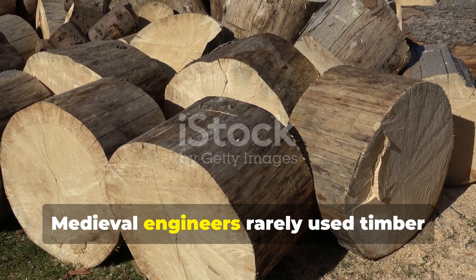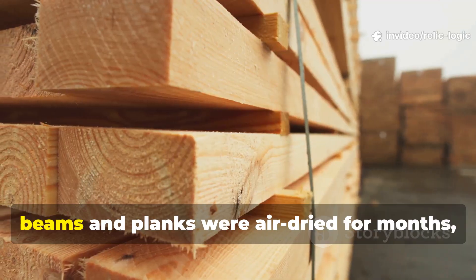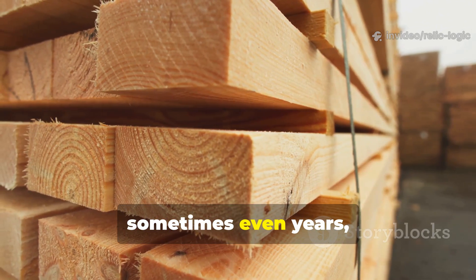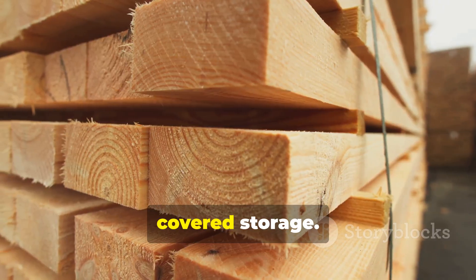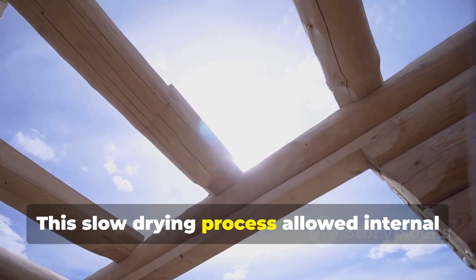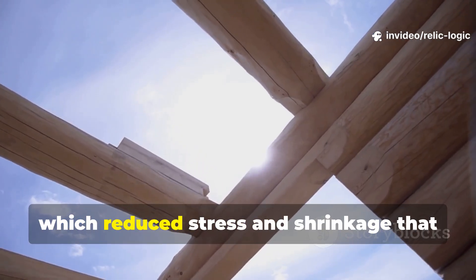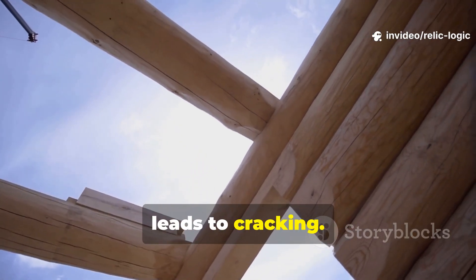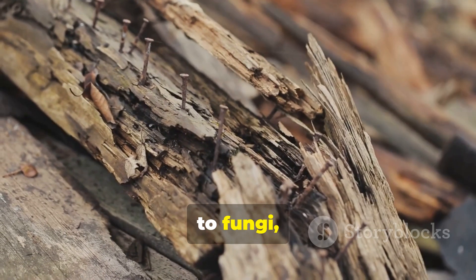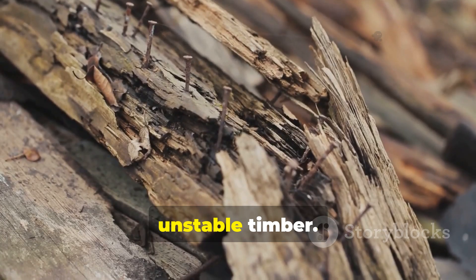Medieval engineers rarely used timber immediately after felling. Instead, beams and planks were air-dried for months, sometimes even years, in ventilated covered storage. This slow-drying process allowed internal moisture to escape evenly, which reduced stress and shrinkage that leads to cracking. It also made the wood much less inviting to fungi, which thrive in wet, unstable timber.